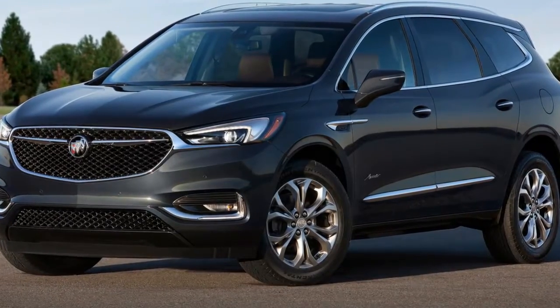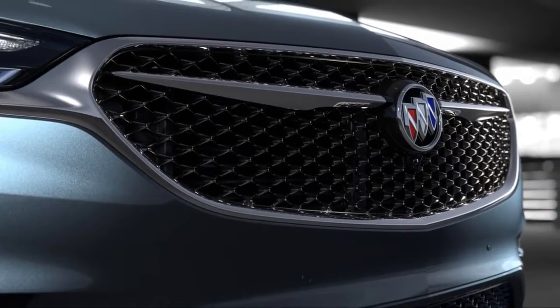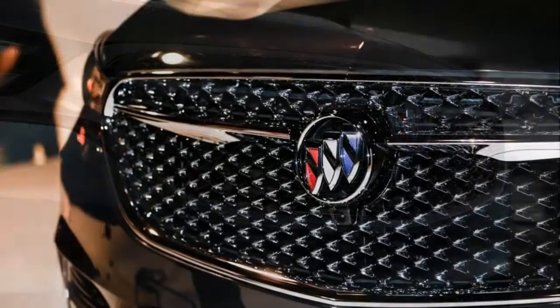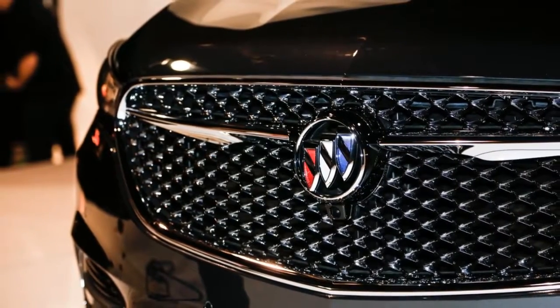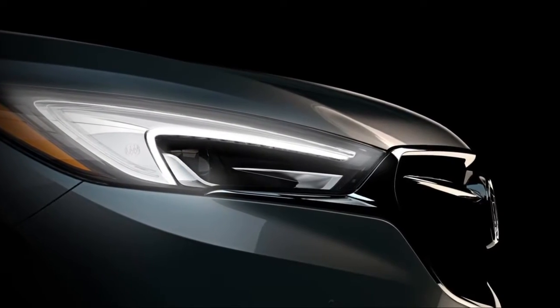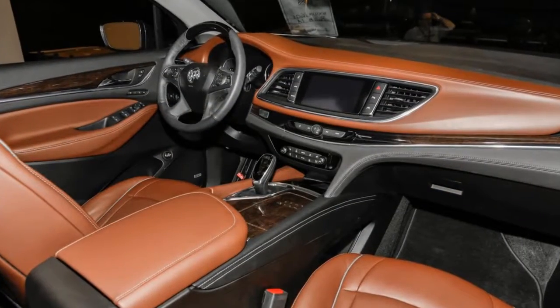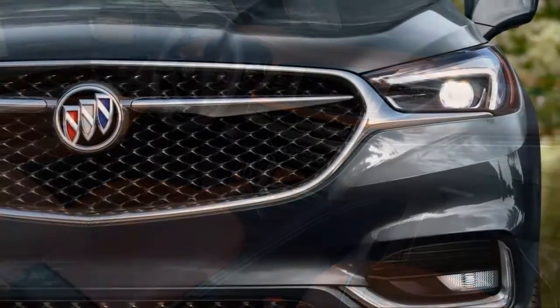The 2018 Enclave measures 204.3 inches overall, stands 69.9 inches high, and is 78.8 inches wide. With the new chassis comes new styling and proportions. Buick said the Enclave has a sleeker look and improved aerodynamics. The lower roofline and longer wheelbase are said to give it a more dramatic stance.